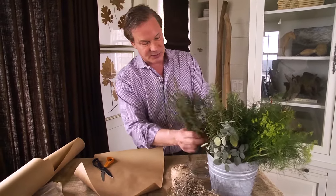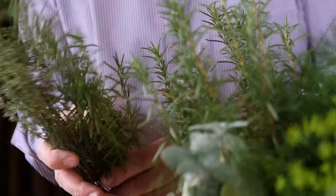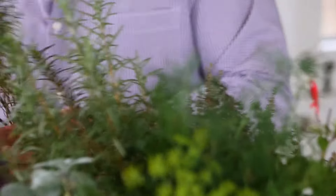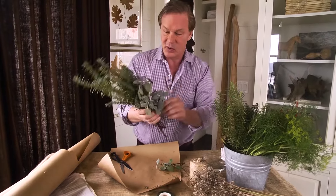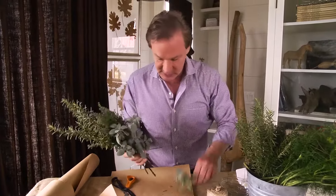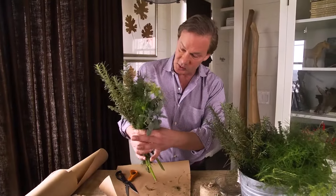I'm going to use some thyme, some beautiful rosemary — I wish you could smell how gorgeous this is. Taking my spiky rosemary, which is the tallest, and putting it toward the back of this bouquet. Then I'm going to add some of this beautiful gray-colored sage. It's so aromatic, and I love the contrast. Texture is so important — just as important as color, in my opinion. And then we might add some of this ferny, soft, ethereal-looking dill. As I create the bouquet, I just hold it tightly.